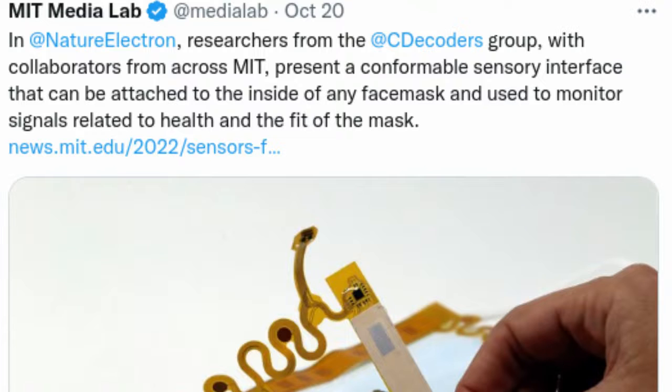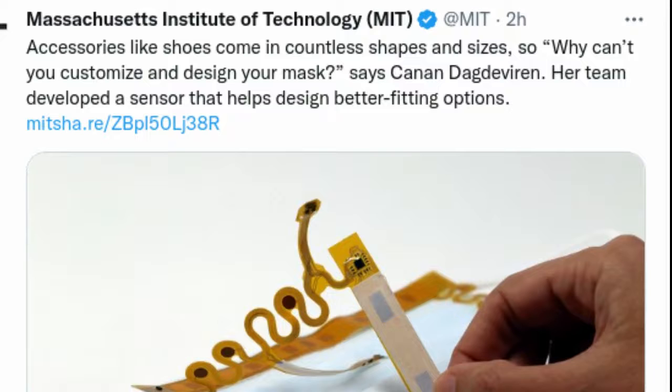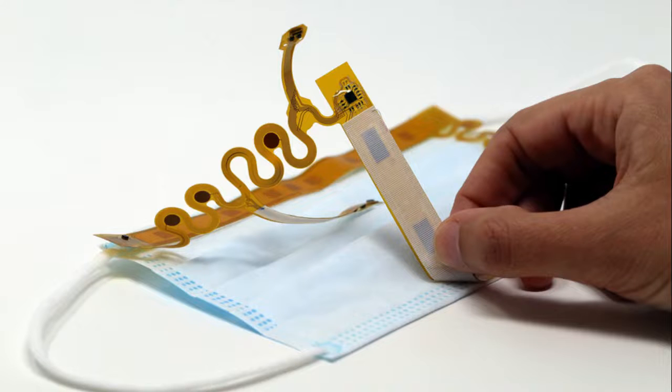The sensor, which measures physical contact between the mask and the wearer's face, can be applied to any kind of mask. Using this sensor, the researchers analyzed the fit of surgical masks on male and female subjects and found that, overall, the masks fit women's faces much less closely than they fit men's faces. The researchers hoped that the sensor will help people find masks that fit them better, and that designers could use it to create masks that fit a wider variety of face shapes and sizes.